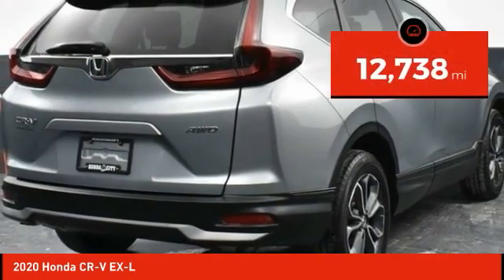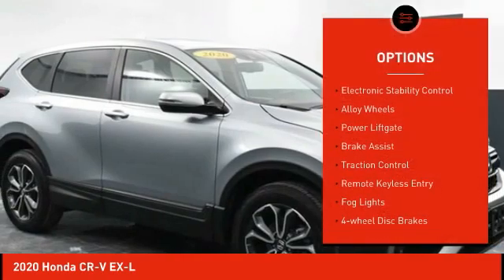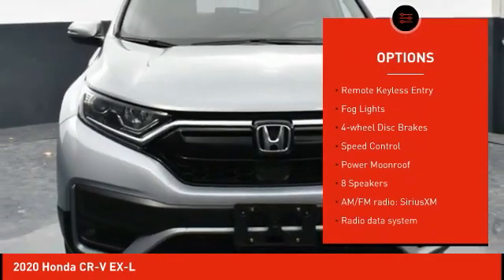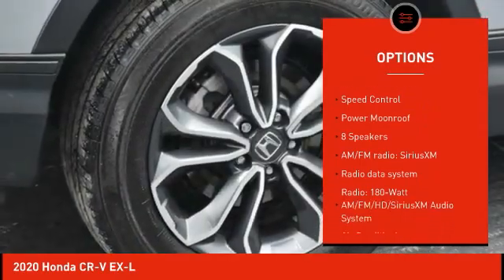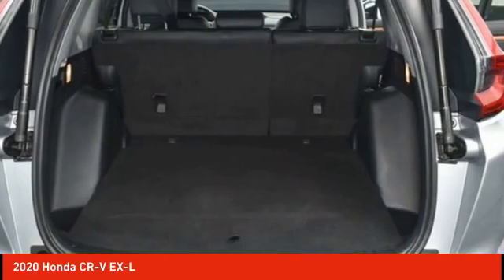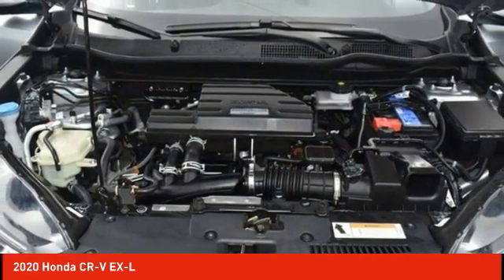This vehicle has less than 15,000 miles. Here are some of this vehicle's great options: electronic stability control, alloy wheels, power liftgate, brake assist, traction control, remote keyless entry, fog lights, four-wheel disc brakes, speed control, and power moonroof. Your new ride is just a phone call away.